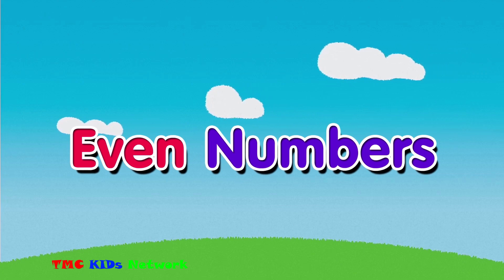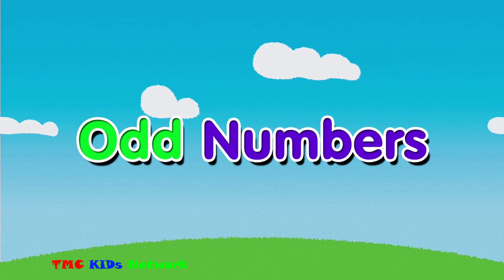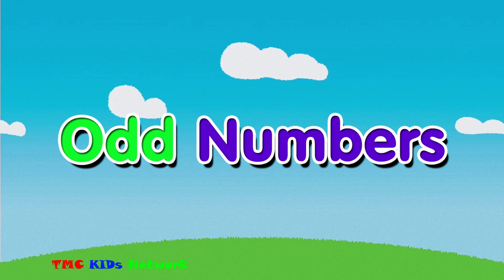Even numbers are any whole number that can be divided by two. Odd numbers are whole numbers that can't be divided by two.